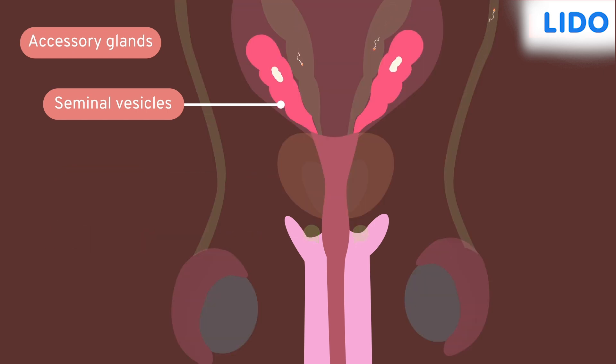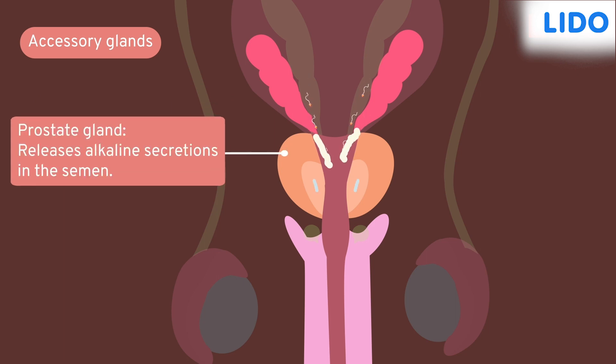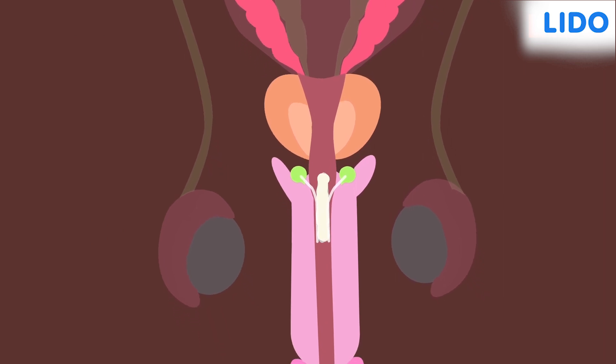Secretions of seminal vesicles help in the transportation of sperms through semen and provide energy to them. The prostate gland secretes an alkaline fluid that neutralizes the acid found in the male urethra and the female reproductive tract. The secretion of Cowper's gland lubricates the urethra for the smooth transfer of sperms.